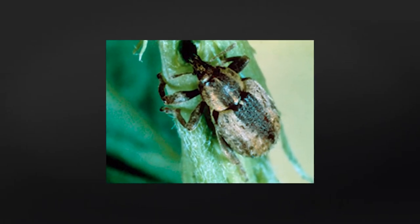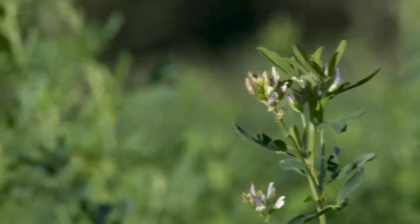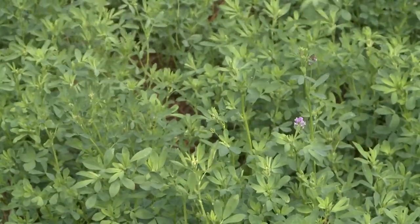We've had some fields throughout Nebraska, including the Panhandle and into Wyoming, that have seen pretty serious numbers of alfalfa weevils. Typically, if it's a cold enough winter, those eggs that are laid in the stems will die. But sometimes those eggs can survive through the winter as well, and so that dynamic can complicate management.